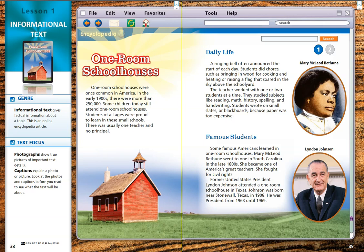The genre of this story is informational text. Informational text gives us factual information about a topic — things that are true. This is an online encyclopedia article, and we're going to be looking at some facts about schoolhouses.